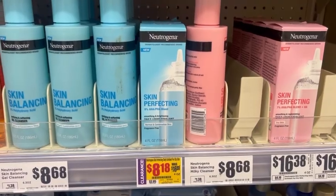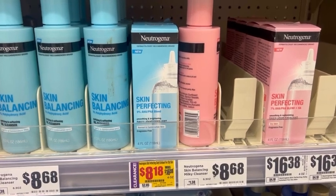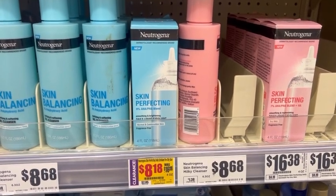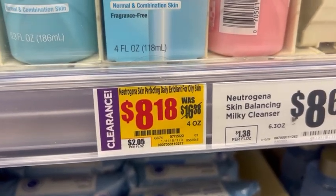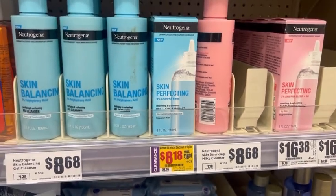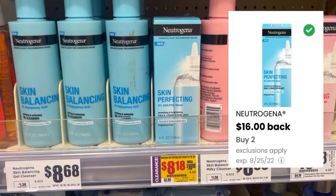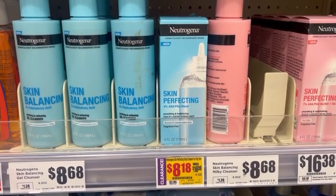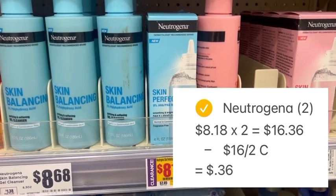As I was browsing through the aisles, I saw this Neutrogena skin perfecting exfoliant marked down on clearance for half off. It was $8.18 at my store. I went ahead and picked up two of these and paid $16.36 out of pocket. I then took my receipt and submitted it to the coupons.com app where they were giving back $16 when you purchase two. After that rebate, my final net total for two is $0.36 or $0.18 each.